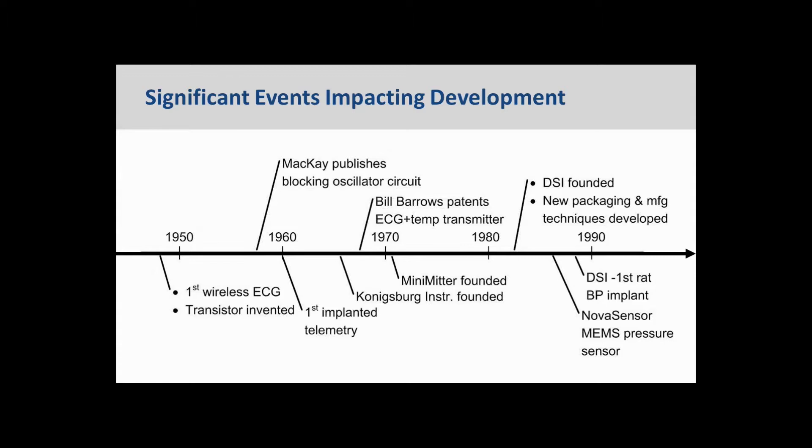In 1968, Bill Barrows obtained a patent on a circuit for an ECG and temperature device that served as a model for the first generation DSI devices. The benefit of the approach that Bill Barrows and McKay took with the blocking oscillator was that it was extremely power efficient. Minimetre was founded in 1971 and produced devices based on this McKay design. At the time, Dave Osgood was a zoology professor at Butler University who made temperature implants that provided my first introduction to telemetry.